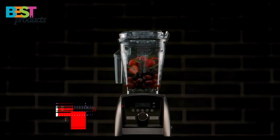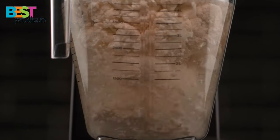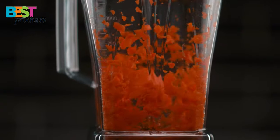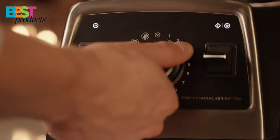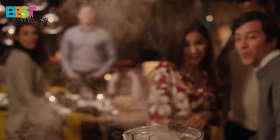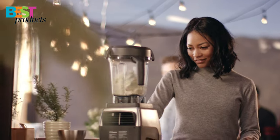Number 1: Vitamix 750 Blender. The Vitamix 750 Blender is one of the best countertop blenders on the market. It's a high-performance blender, and it's perfect for anyone who loves to entertain or have large family gatherings. With a 64-ounce container, this blender can easily make enough smoothies, soup, or frozen desserts for a crowd.